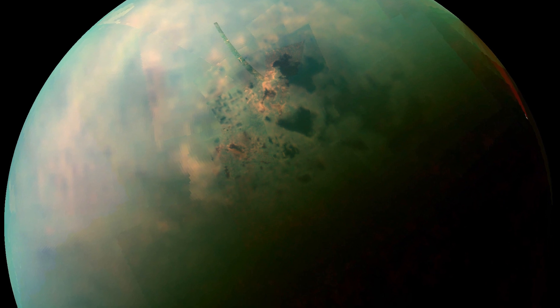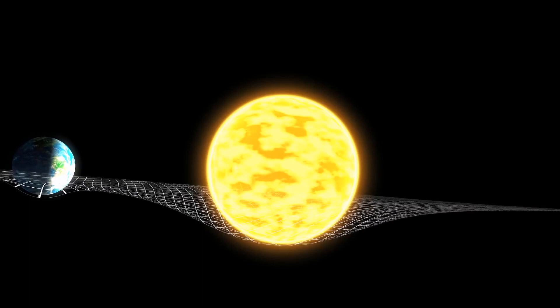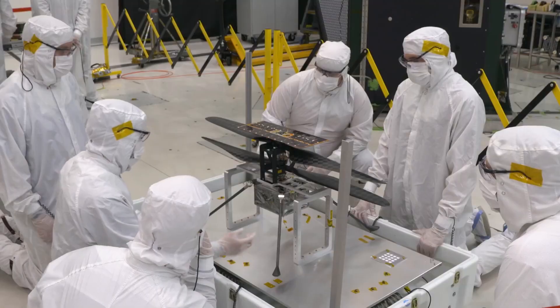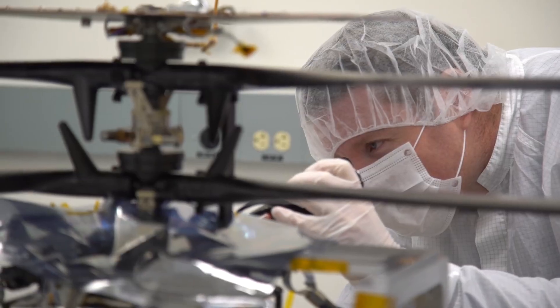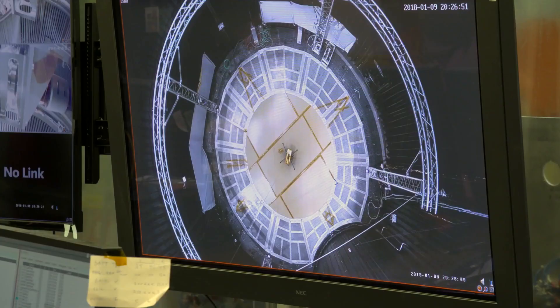Titan is worth the trip since it has a perfect atmosphere to fly — a thick atmosphere and not a lot of gravity — making it an ideal place for this immense drone. But before all that, Ingenuity is the first to make progress in giving scientists the first substantial evidence about how it would be to fly on other planets.